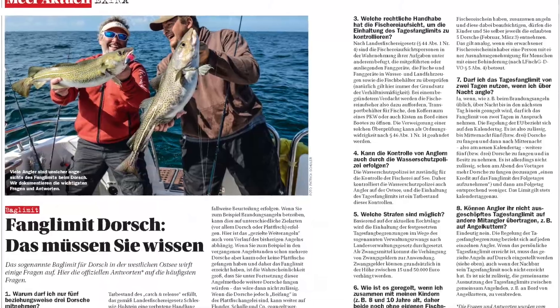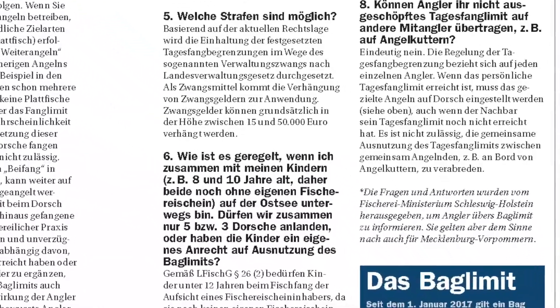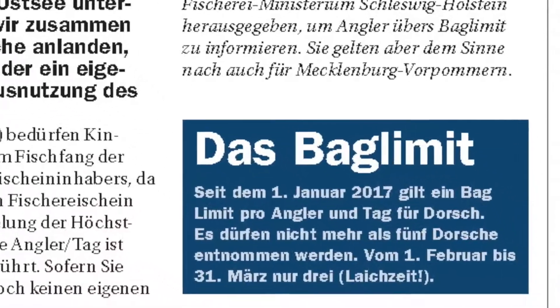Die Tagesfangbegrenzung beim Dorsch in der westlichen Ostsee, also das sogenannte Backlimit, wird viel diskutiert und es werden eine ganze Menge Fragen dazu gestellt. Die wichtigsten Fragen und die Antworten dazu findet ihr auch in Kutter und Küste Nummer 66.